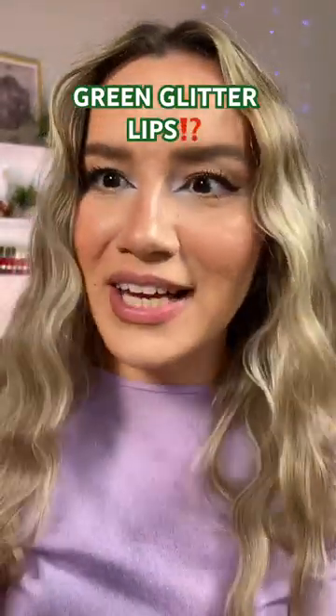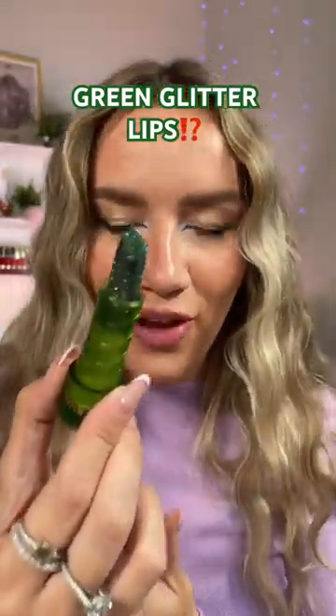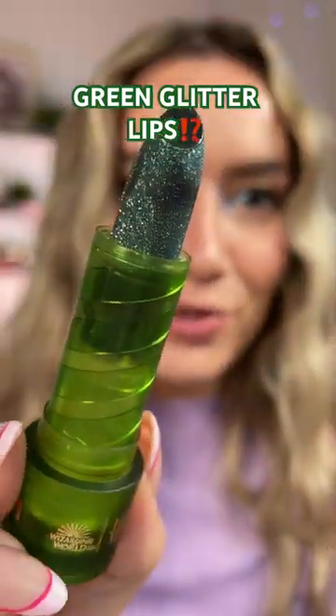You guys, this is not a drill — is this not the coolest lip product you've ever seen in your entire life? I need to put this on right now. This is from Chic Glam, from their Harry Potter collection.